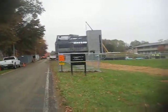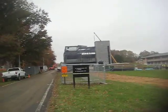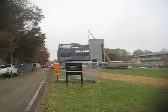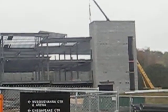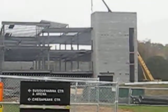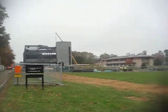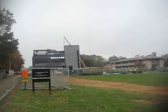Even more progress has been made on Darlington Hall in the two weeks since I last checked up on its construction. Now they have the ceilings and floors almost done, and also the roof. And I believe on the right is where the elevator is going to be, so that's the elevator shaft.